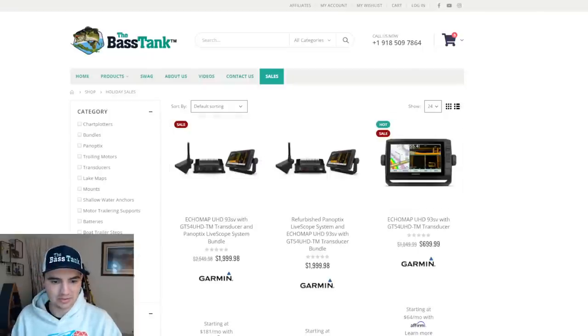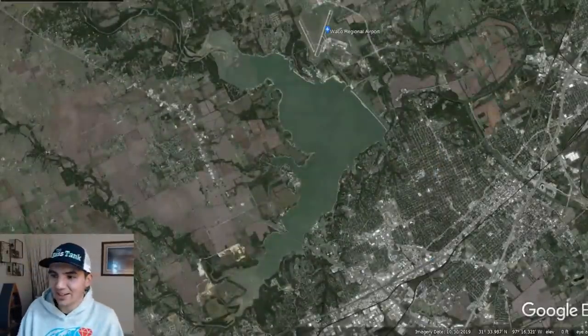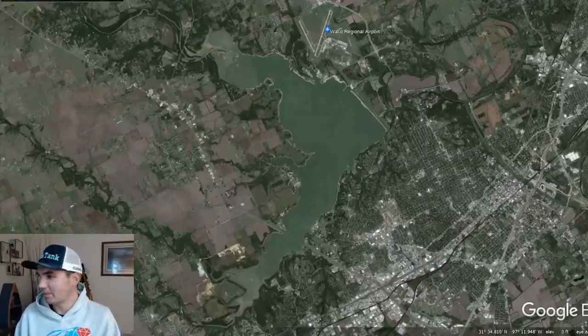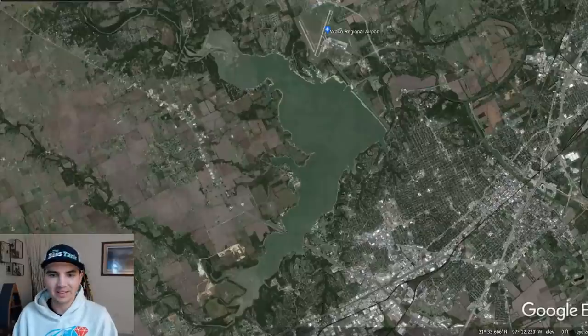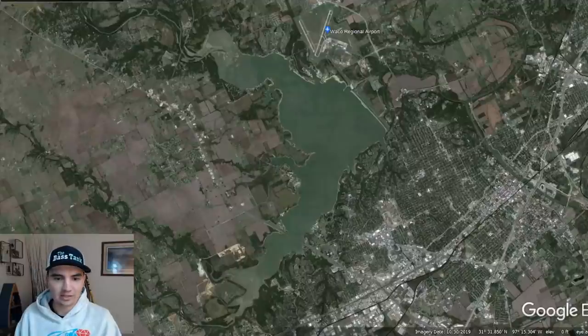Let's jump right into it - I want to spend an hour nerding out and sharing a theory. I'm going to get your feedback as I build this - it's kind of still in the works, not fully fleshed out yet. To set the scene, let's take a look at Lake Waco down in Texas.